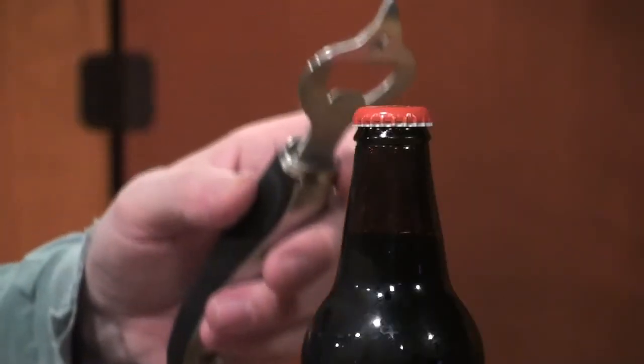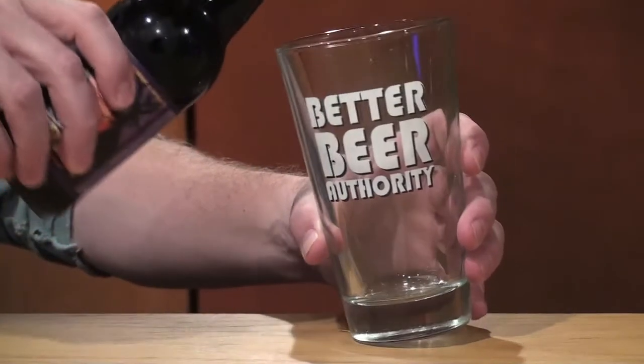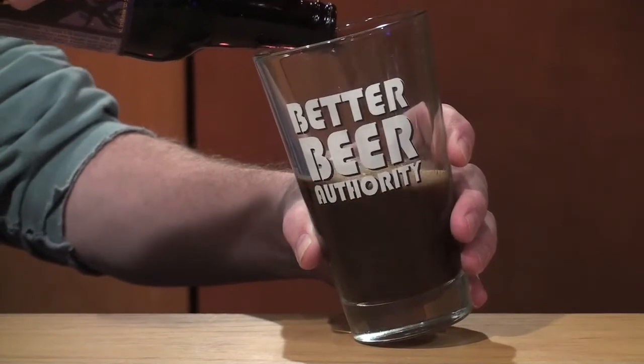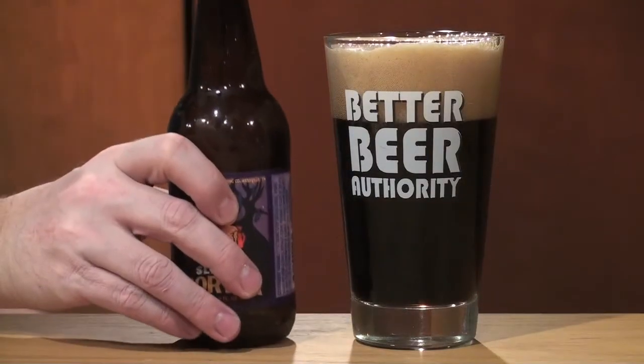Sly Rye Porter is 5.7% ABV and 28 IBUs. The brewery describes the beer as a rich, chocolatey English Porter with a clean finish. It is brewed with Maris Otter malts from England and malted rye, which gives it a spicy, slightly dry finish according to Yazoo.